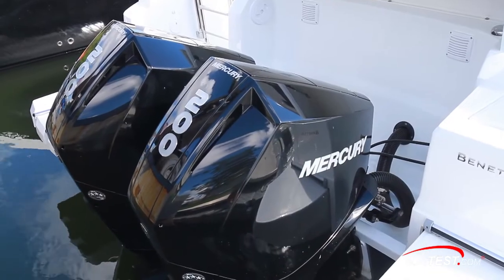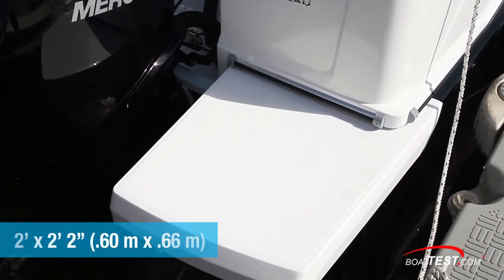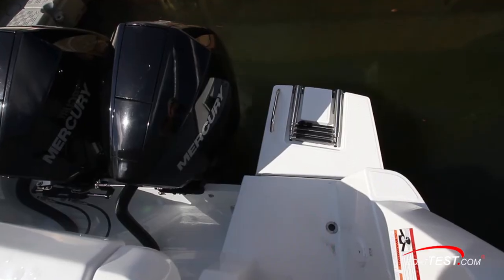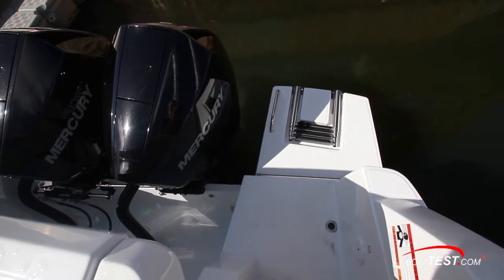Twin swim steps flank the 200-horsepower Mercury outboards on our test boat. The steps measure two feet fore and aft and two feet two inches at their widest. To port, there's a four-step re-boarding ladder and a stainless steel grab rail. The ladder tucks into a dedicated slot.